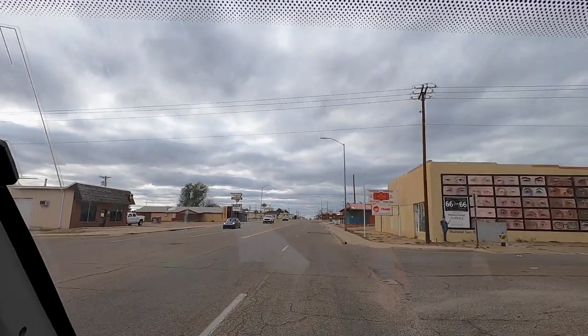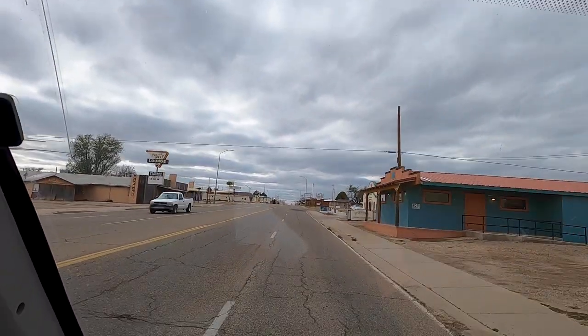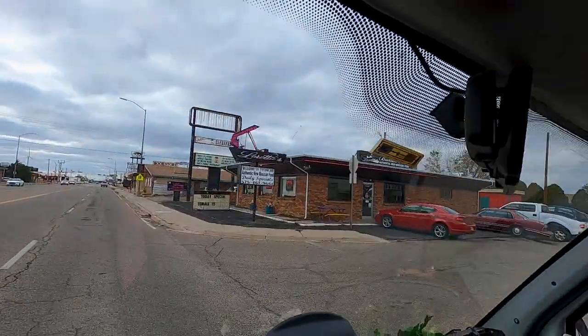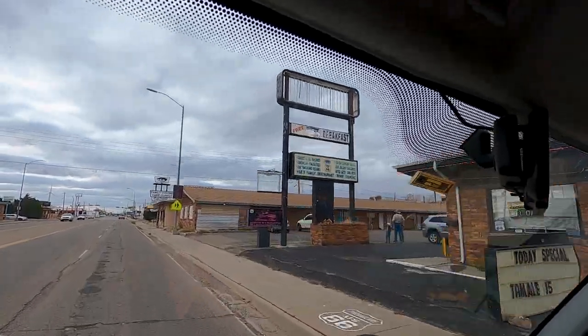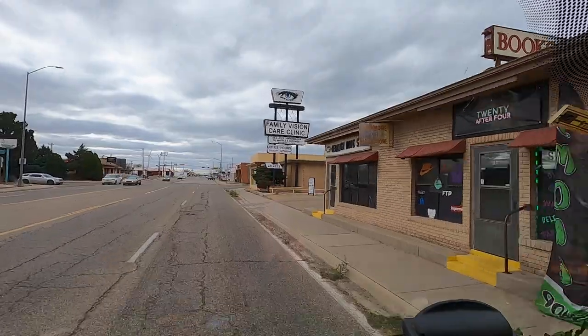We're leaving Tucumcari and heading further west again. I'm literally phonetically googling how to say it — if I'm saying the name of the town wrong, please leave a comment below and let us know how it should be pronounced. All the way down the road they've got more motels. It's actually quite a big town, surprisingly how big it is.